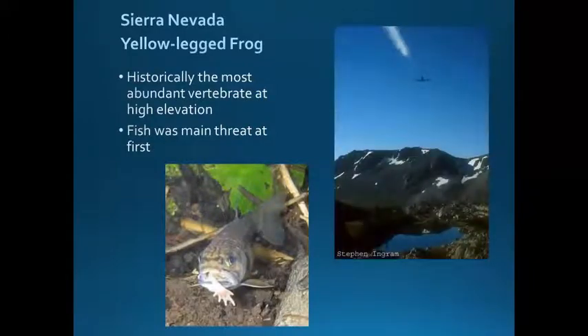For many decades, trout were reared in hatcheries and dropped by plane into even remote areas to provide recreational fishing opportunities. Unfortunately, this caused many problems in the backcountry, and although eventually these stocking programs were halted in the national parks, they still continued in large areas of national forests. Populations had already started to decline before these were ceased in some areas.